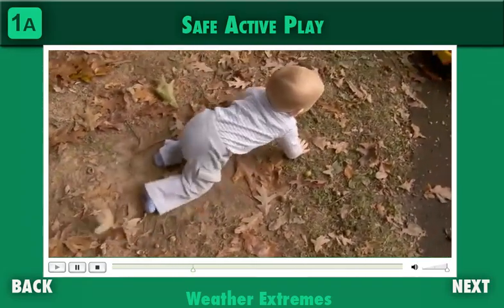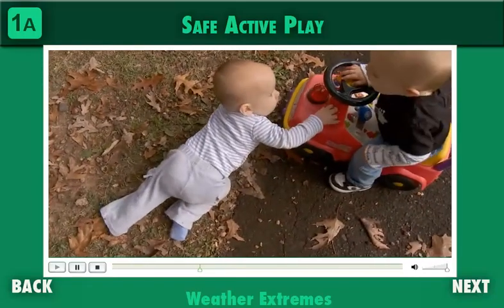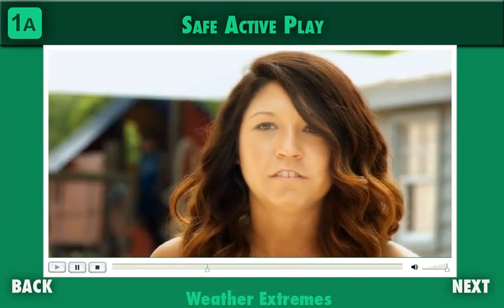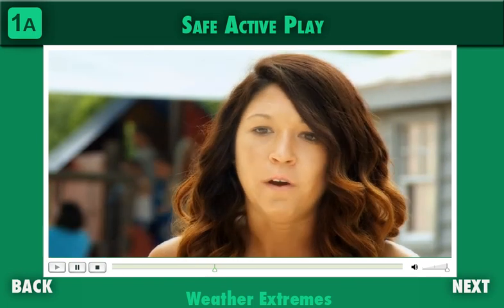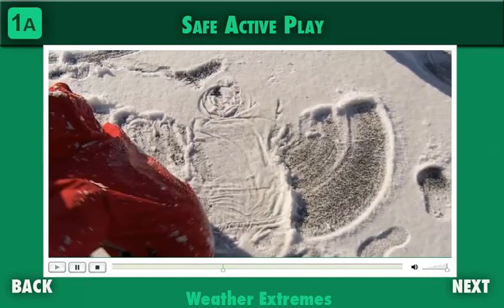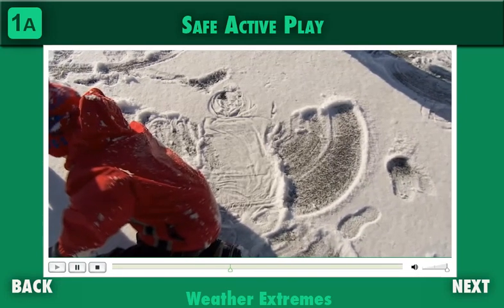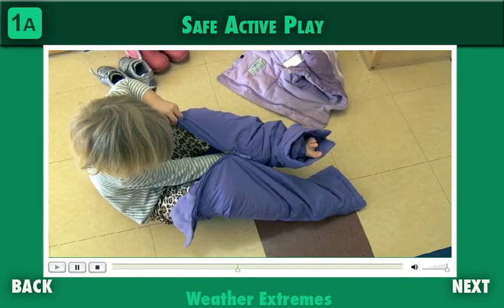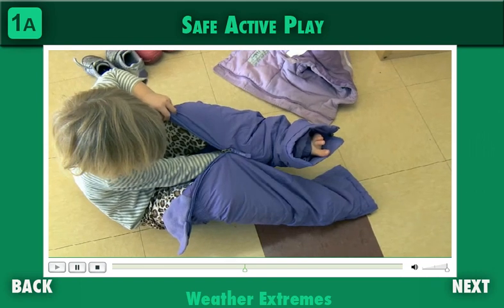Parents may not appreciate the benefits of outdoor time in hot or cold weather, so communication is key. As winter starts to get colder, sending out a communication to parents explaining that children do go outdoors when it is cold and there's snow on the ground — as long as the temperature isn't below appropriate levels — is important. Parents should bring in snow boots, snow pants, sweatshirts, hats, and gloves so their child can be outside for an appropriate amount of time during the winter.